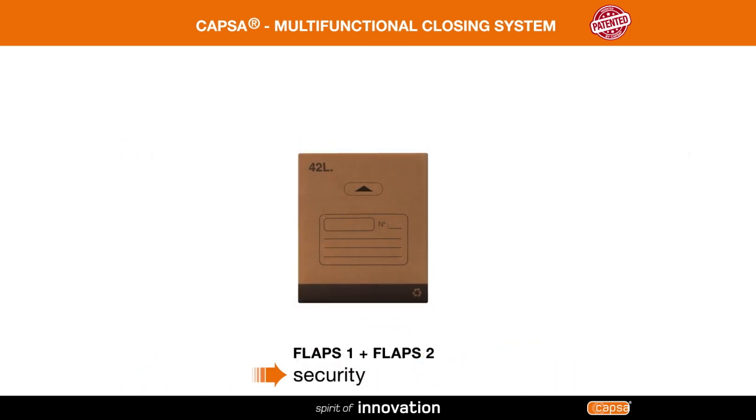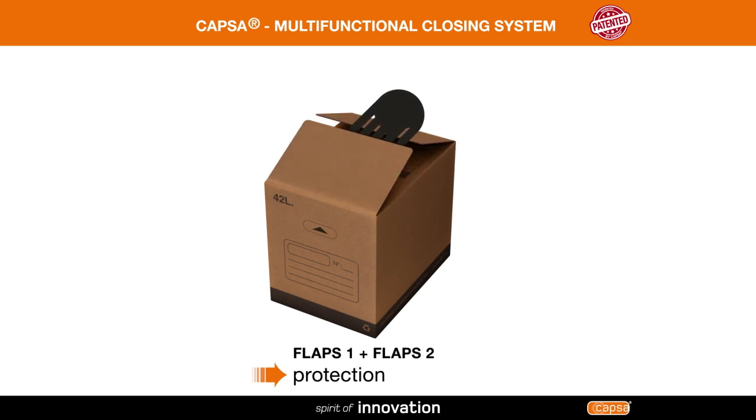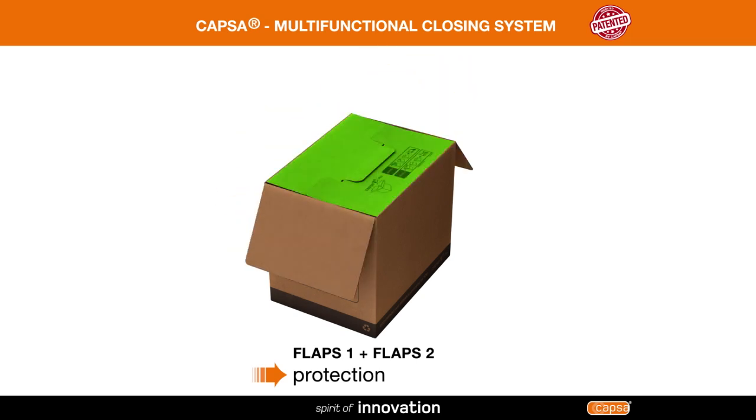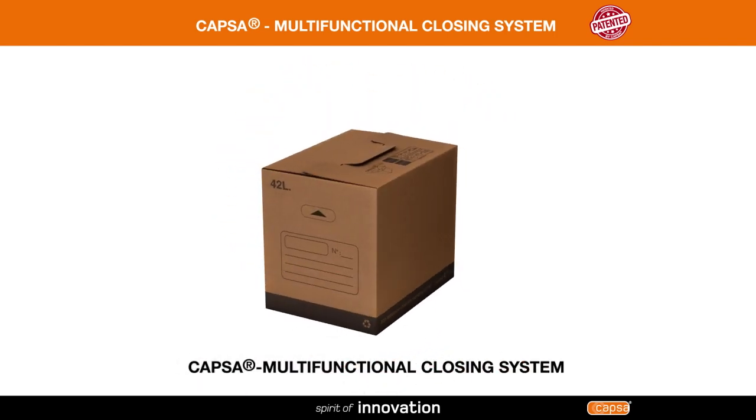As a result, contents are protected from side and top impacts. The interior flaps protect the contents from sharp objects and prevent anything from getting in the box. Enjoy using a great durable box with the Capsa Multifunctional Closing System.